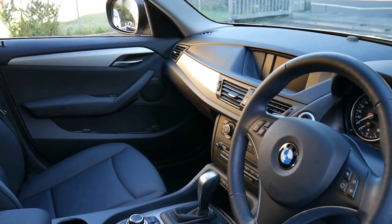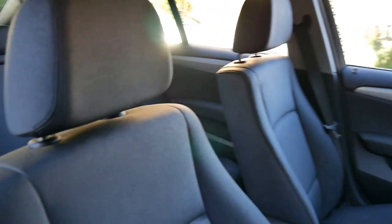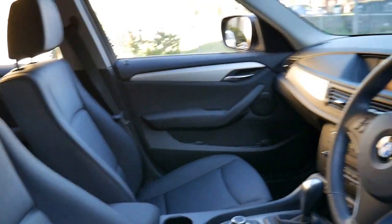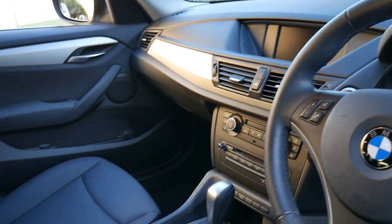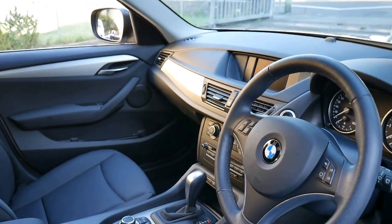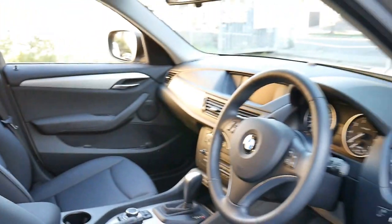It has navigation and Bluetooth. It doesn't have things you don't need, like the big panoramic sunroof — which, although quite nice, if they have troubles down the track it can be very expensive. But it does have all the things you want: fully automatic, Bluetooth and navigation, push button start, two remote keys, cruise control, and dual zone climate control.